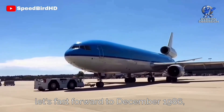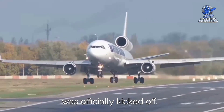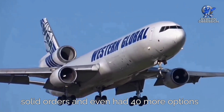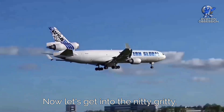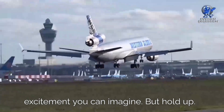In December 1986, the McDonnell Douglas MD-11 program was officially kicked off. They scored a whopping 52 solid orders and had 40 more options in the bag — talk about a grand entrance. Assembly kicked off in 1988 with all the excitement you can imagine.